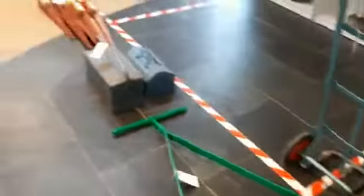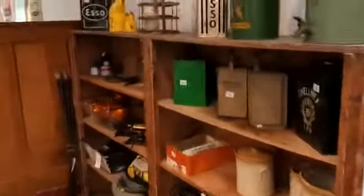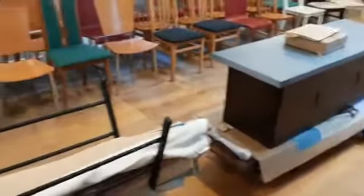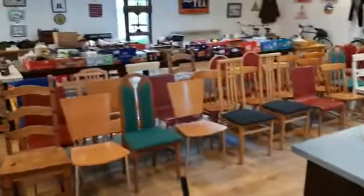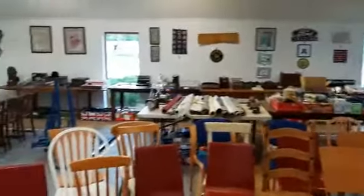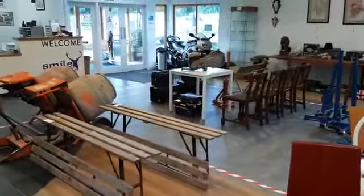We hope you enjoy all this. We're looking forward to seeing you at the viewings and our very first evening sale. I'll leave you with all this lovely automobilia, memorabilia, tools, stuff for your garden, bikes, signs — you name it, we've got it. Take care, bye bye.